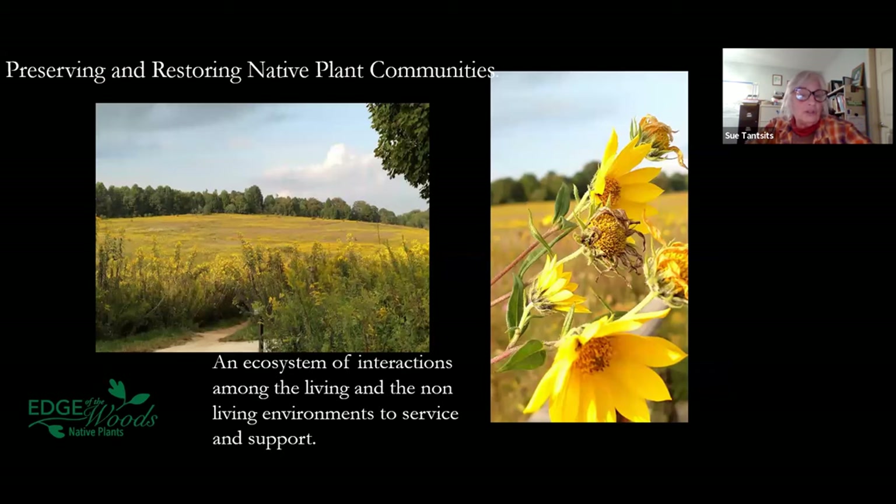Here in this picture, we think of these systems as ecosystems, which is not an unusual word for all of you. It's a combination of the living and the non-living environments. This is a very large landscape — this is at Longwood Gardens, actually, in their very large meadow in September. Absolutely gorgeous.